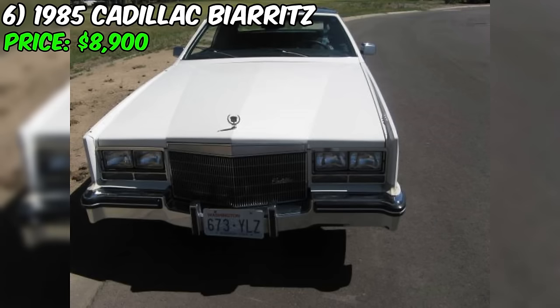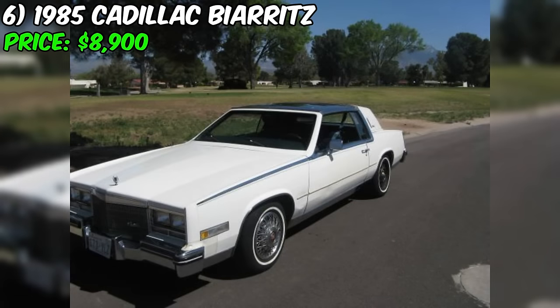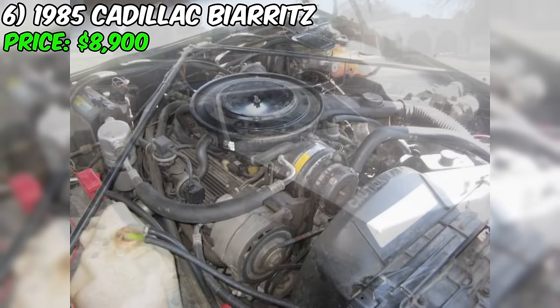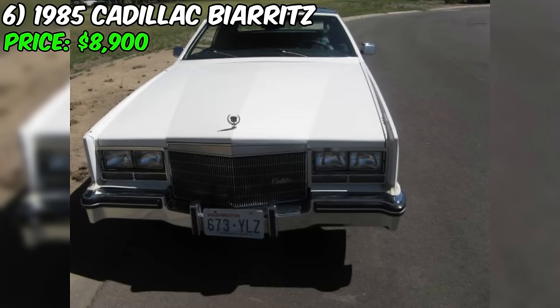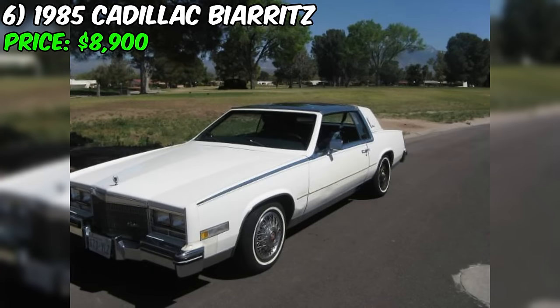An impressive 1985 Cadillac Biarritz has recently surfaced on Craigslist, presenting a rare opportunity for collectors and enthusiasts of classic luxury automobiles. Priced at $8,900, this Biarritz is described by the seller as being in excellent condition, with a body that is nearly perfect aside from a few minor cosmetic issues. The car is powered by a robust eight-cylinder engine and features a front-wheel drive system. The white exterior is in great condition, with no significant dings or dents, though there is minor damage on the front of the right fender and a couple of miscolored inserts above the rear bumper.